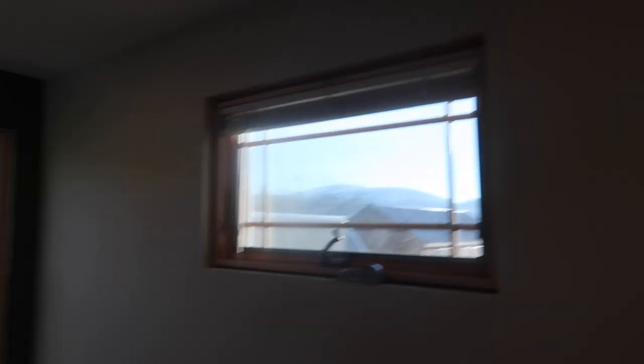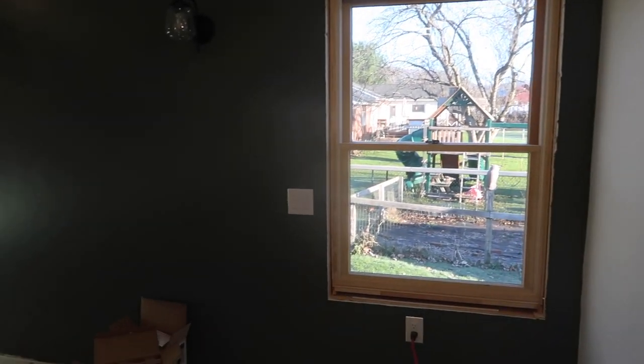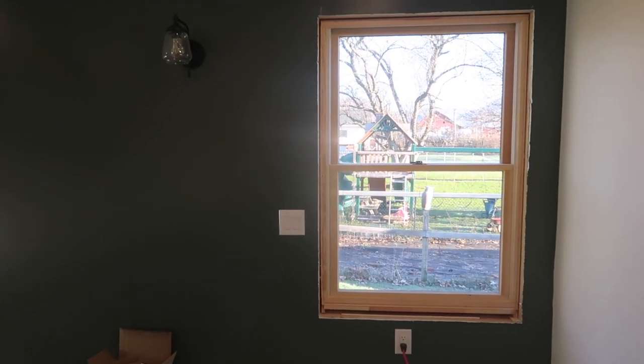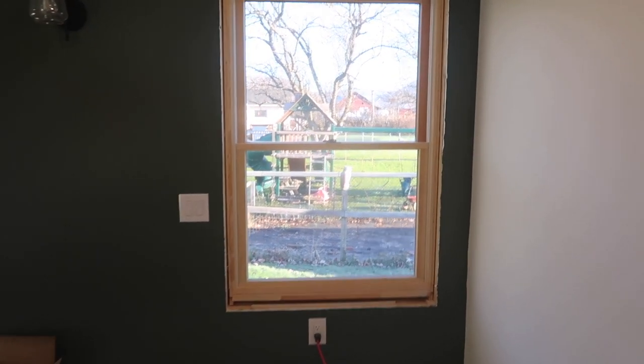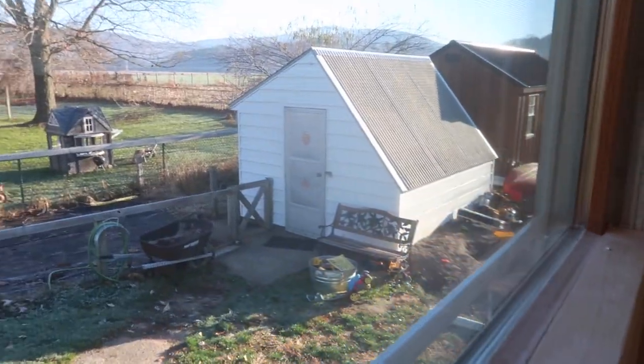We still have to finish all the window trim — the casings around the window — but I just love my giant windows in here. The lighting is so good. I love that I can see the swing set from here, I can see Grant's dirt pile, and if I look out this window I can see anywhere he's playing in the backyard.